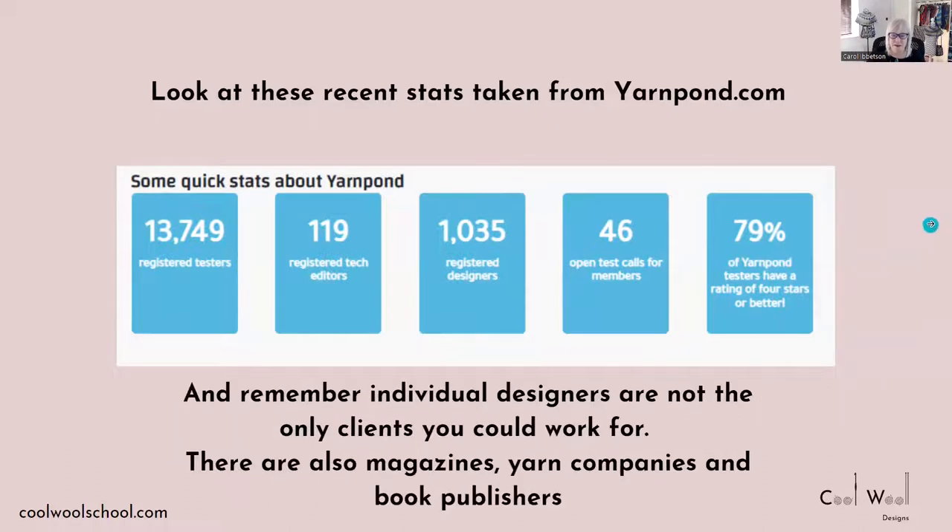Also remember that individual designers aren't the only clients you can work for — there are also magazines, yarn companies, and book publishers. You may wonder: how can I become a tech editor, and how do I know I'll be any good at it? I run live introductory tech editing workshops four times a year — twice for knitting and twice for crochet. I have designed these specifically to give you an insight into the world of tech editing, and whether it's something you'd like to do and whether you have an aptitude for it.